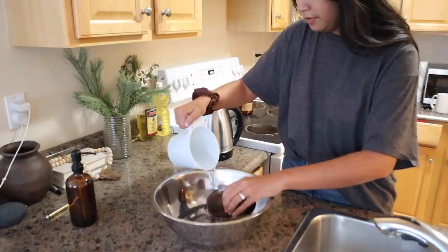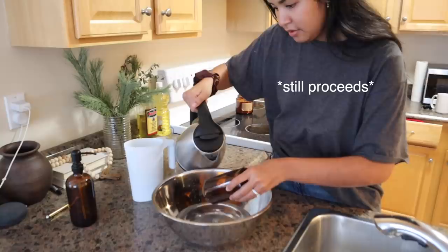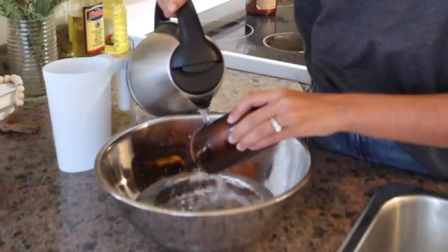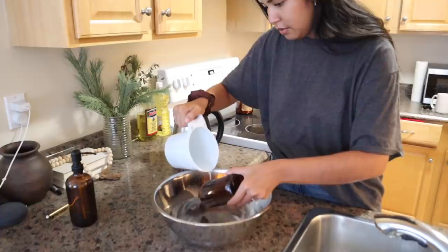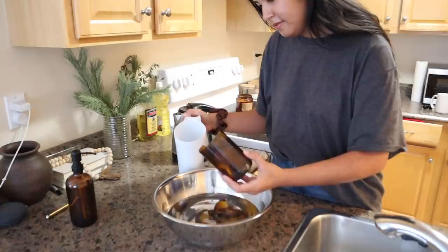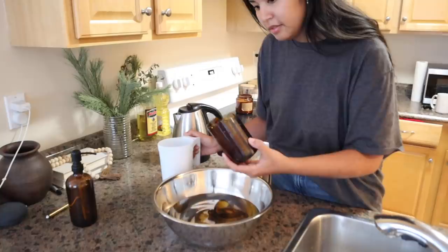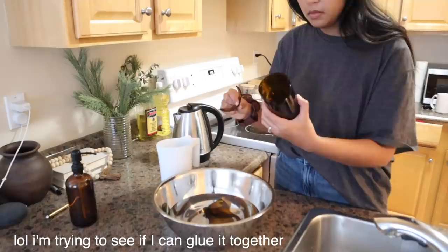I hear it breaking... bad things happened. A bad thing happened. Oh, a bad thing happened. So sad. It almost worked, but it didn't. So sad.